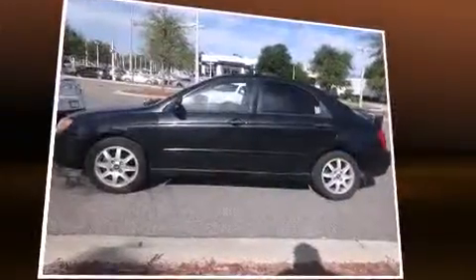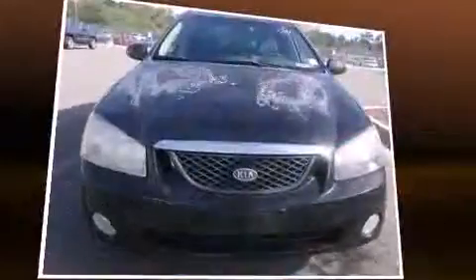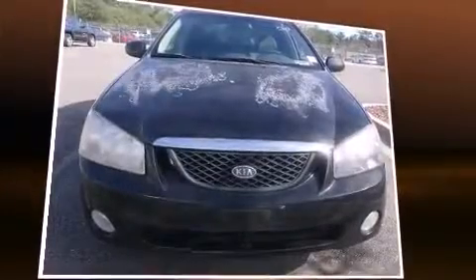Kia prioritized practicality, efficiency, and style by including a tachometer, variably intermittent wipers, and a split-folding rear seat.